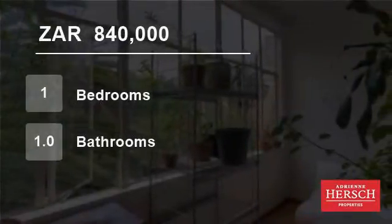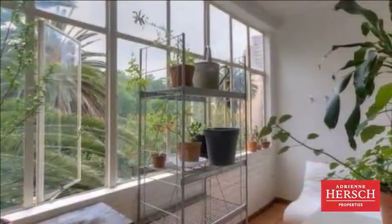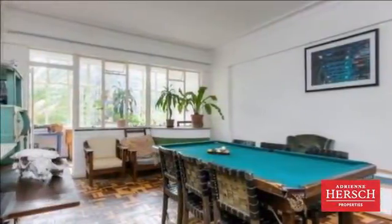Welcome to this one-bedroom flat for sale in Parktown, Johannesburg, Gauteng, South Africa for R840,000. Large east-facing one-bedroom apartment for sale in San Francisco, Parktown.